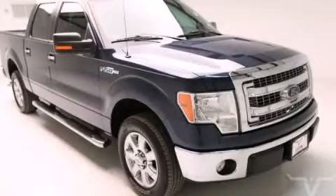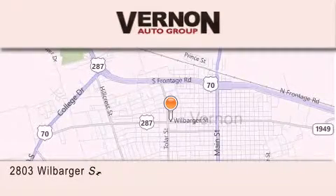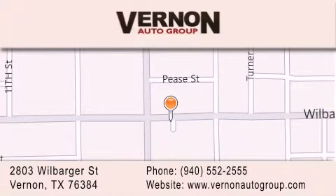Please call us today for more information on this great vehicle. Vernon Auto Group is located at 2803 Wilbarger Street in Vernon. Our goal is to exceed all of your expectations to ensure that you'll return for future visits.